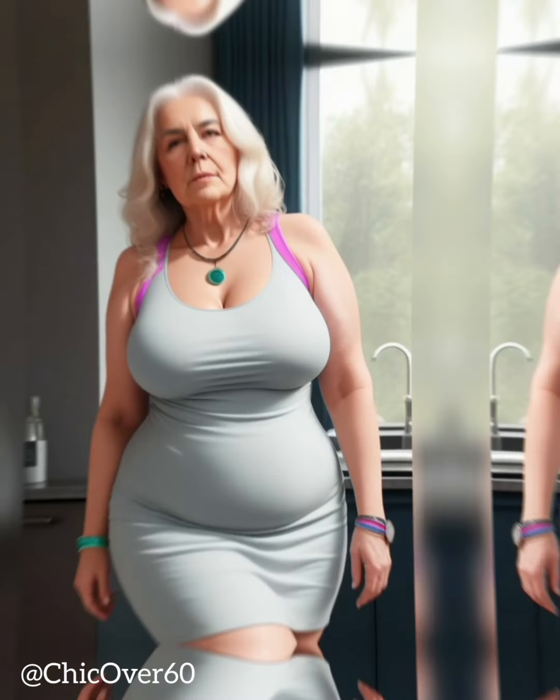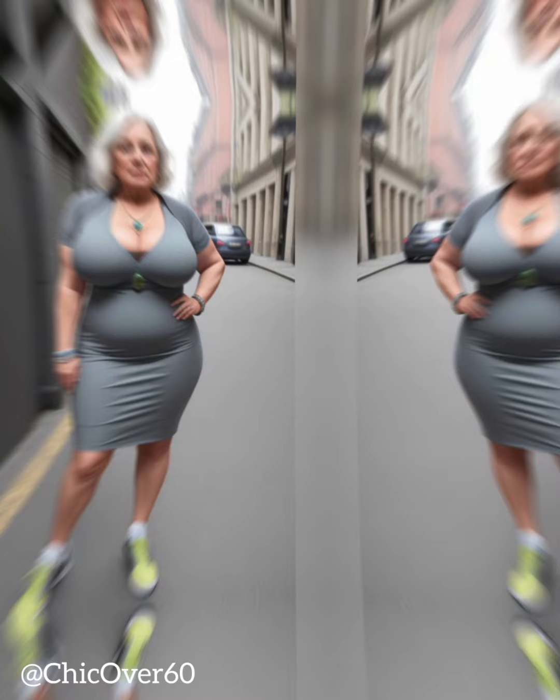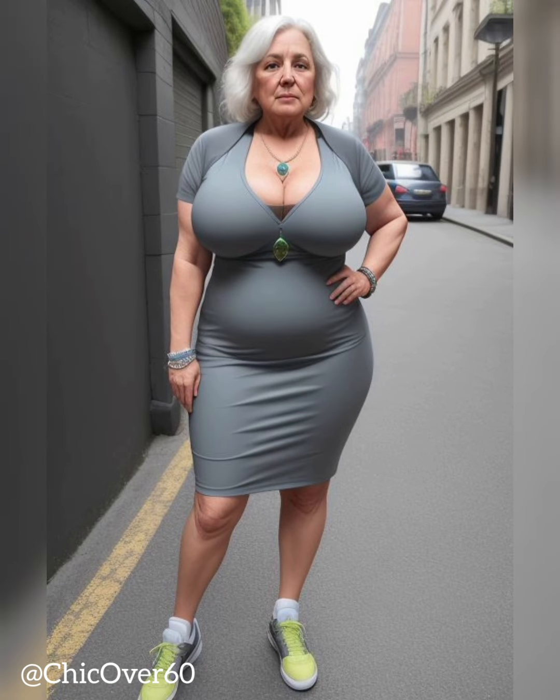Style is also an important consideration when choosing activewear. Just because you're a mature woman doesn't mean you have to sacrifice style for functionality. Look for activewear that is flattering and stylish, with colors and patterns that complement your skin tone and personal style. A good pair of leggings or running shorts can be paired with a fashionable top or jacket to create a stylish and functional outfit.